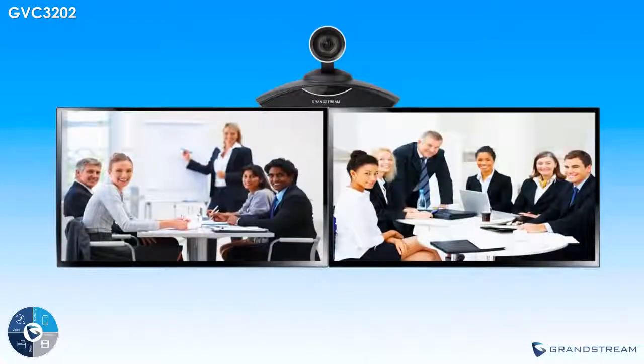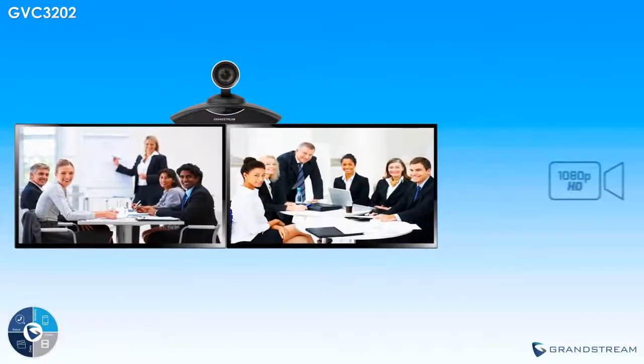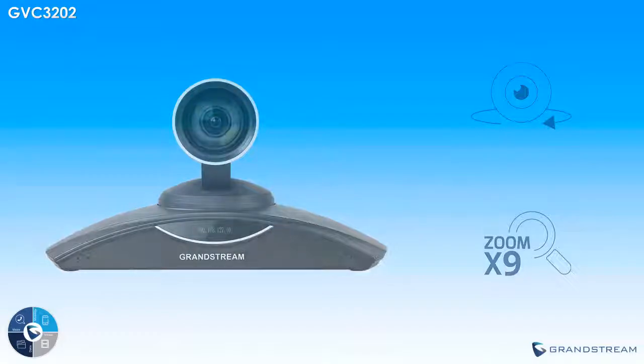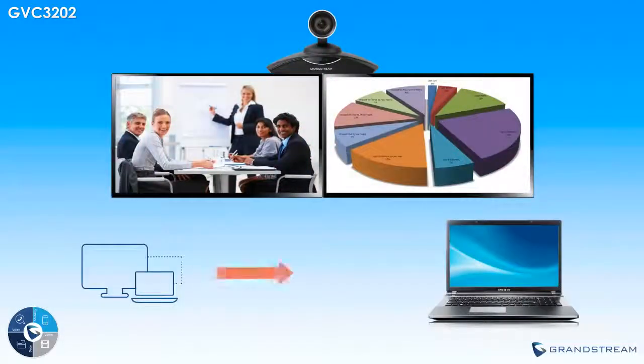The GVC3202's powerful hardware offers a robust video conferencing experience that increases productivity. Features include up to full 1080p HD video feeds, a remote controllable PTZ camera with 9x optical zoom, support for 2 TV monitors and 3-way video conferences, and screen sharing to allow a computer screen to be shared with conference attendees for showing a presentation, marking up a document, and more.